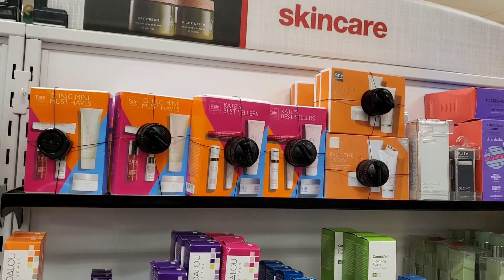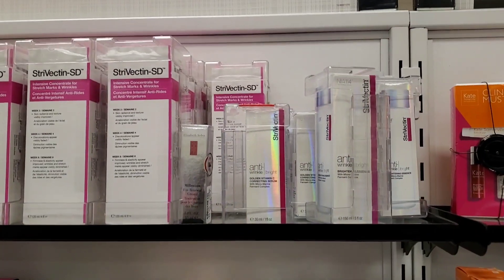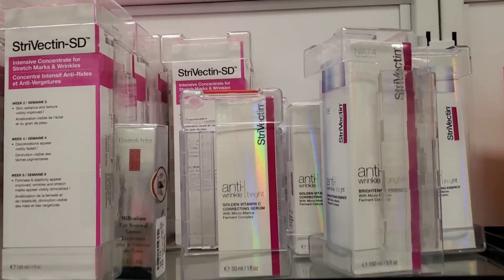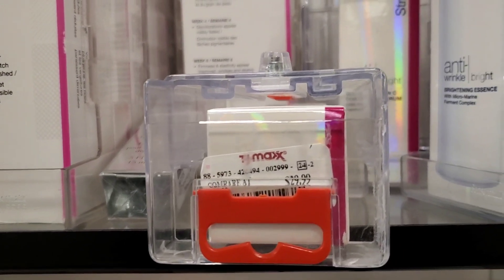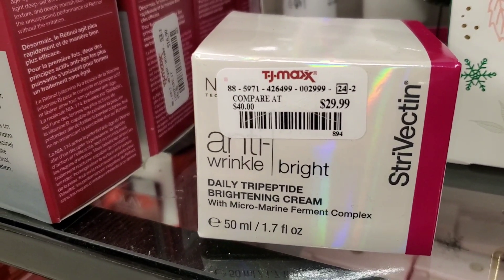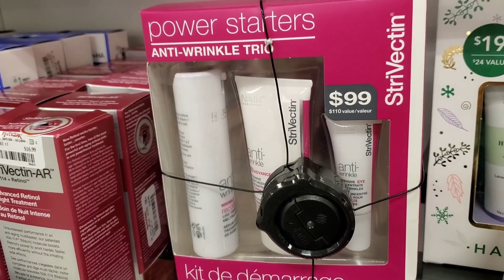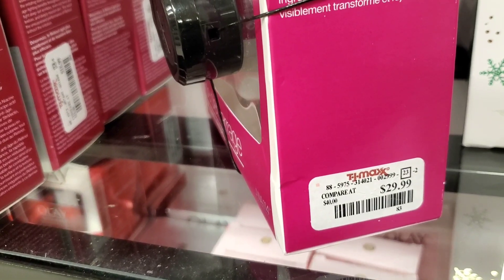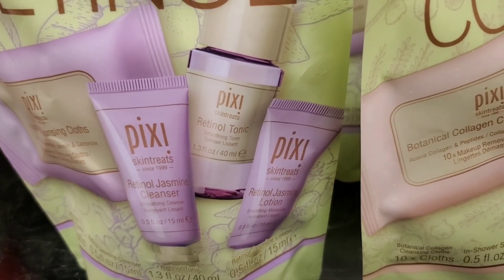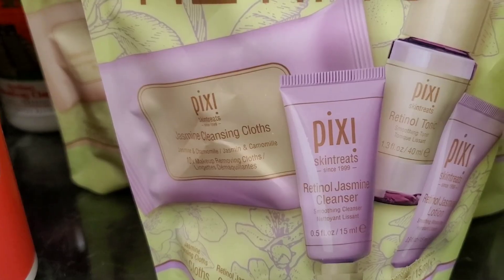In their skincare section, I found a couple of sets from Kate Somerville — we've seen these in the past. Then they had new products from Strivectin's Anti-Wrinkle Bright Vitamin C line: a Vitamin C Serum for $29.99, a Brightening Essence for $24.99, an Anti-Wrinkle Bright Cream for $29.99, and an Anti-Wrinkle Trio for $29.99. From Pixi I found the Botanical Collagen Little Set and a Retinol Set, each with four products, for $9.99 each.